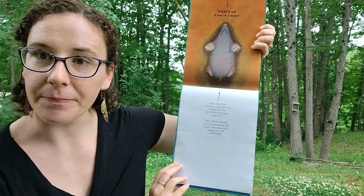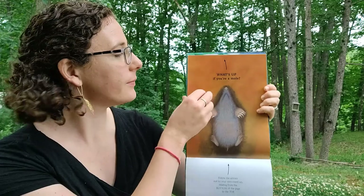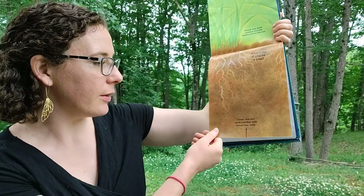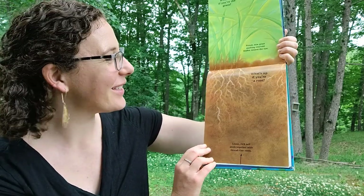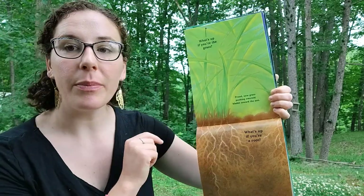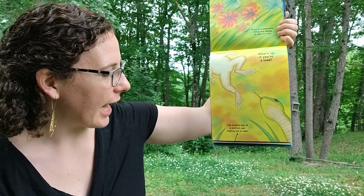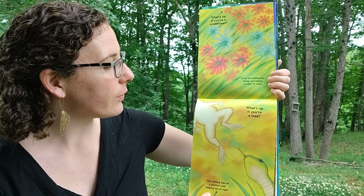What's up if you're a mole? Loose rich soil sewn together with thread-fine roots. What's up if you're a root? Proud new grass pushing emerald blades towards the sun. What's up if you're the grass? The trailing legs of a startled toad leaping out of sight. What's up if you're a toad?